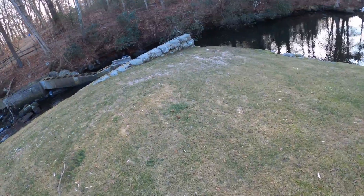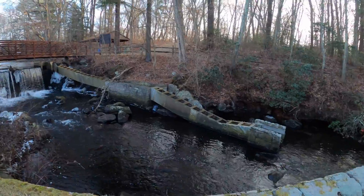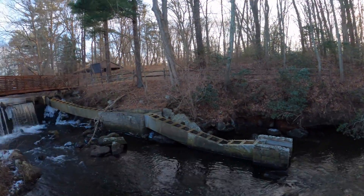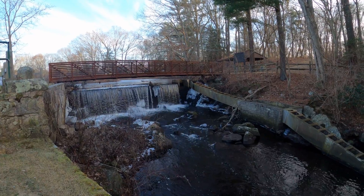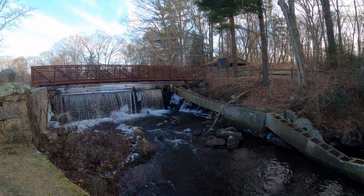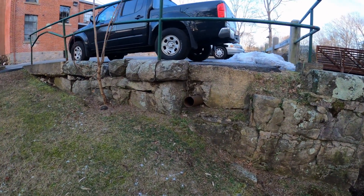The ground is frozen hard. Check this out. It used to be an old mill here. Look at the waterfall. Nice, huh? Look at that pipe coming through the ground right there — drainage.